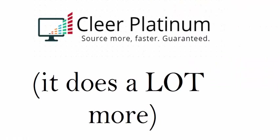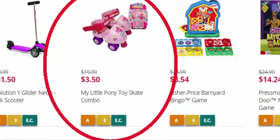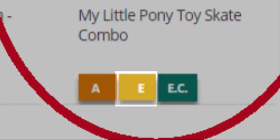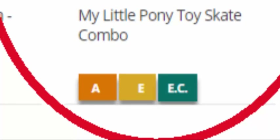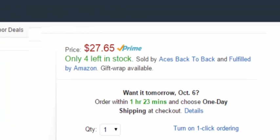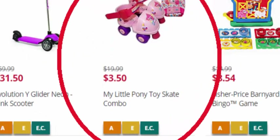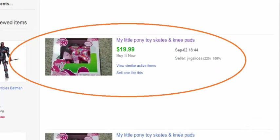There's a lot more that Clear Platinum does. Many Amazon and eBay sellers shop clearance from other sites like Kmart.com. I went to their clearance section and found this My Little Pony toy skates and knee pad set for a measly $3.50. The buttons on the bottom — A for Amazon, E for eBay, and EC for eBay completed listings — are placed there just for Clear Platinum users. When I click on the Amazon button, I get the search results for that product, searched by title. I found this on Amazon with a current lowest FBA price of $27.65. Sales rank at the time was the top 2% or so for toys. If you only sell on eBay, we just click on the EC button for eBay completed listings, and here it is on eBay selling for more than five times the Kmart price.